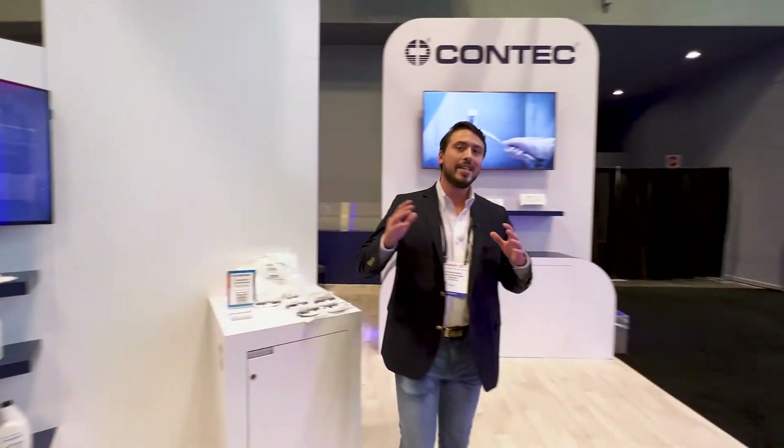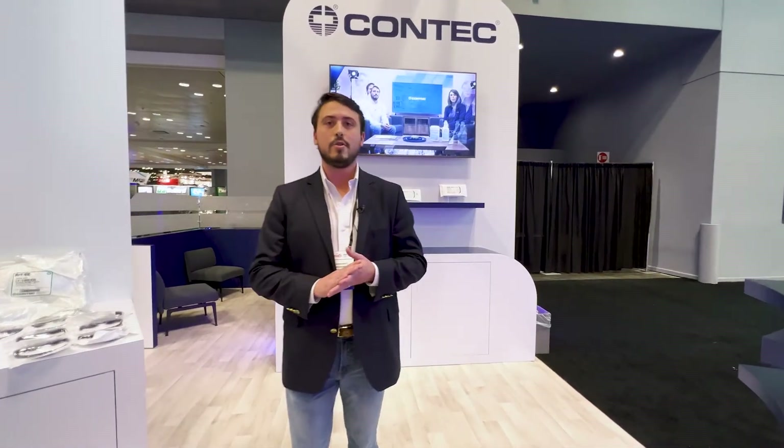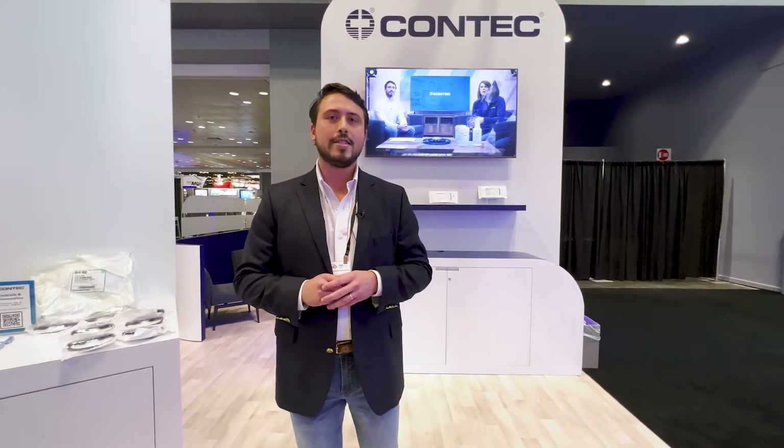With that, we're excited to offer these products to you this year. For more information, please contact your local sales rep and visit contactinc.com.